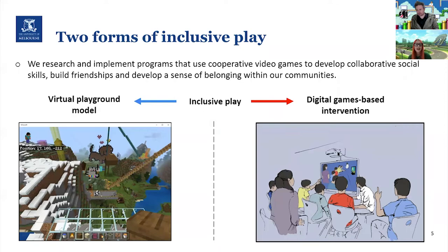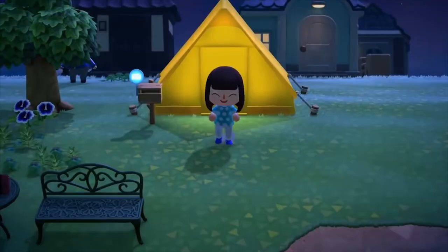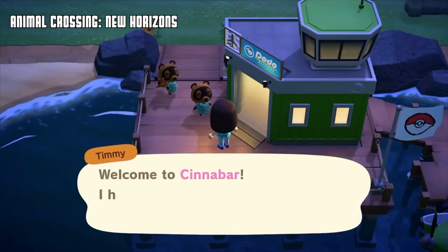We have two main forms of inclusive play. Matt and I research and implement programs that use cooperative video games to develop collaborative social skills while also building friendships and a sense of belonging and community for our participants. On the left we have the virtual playground model, and on the right we have digital games-based intervention. These are the two main models.